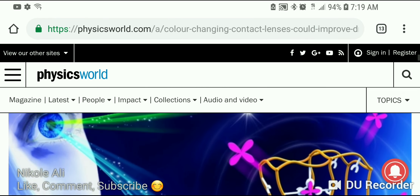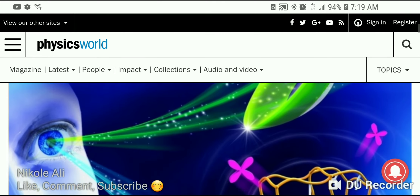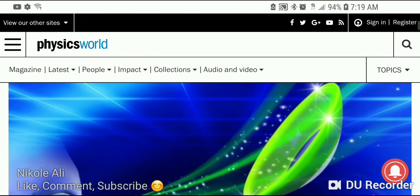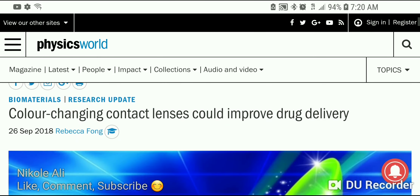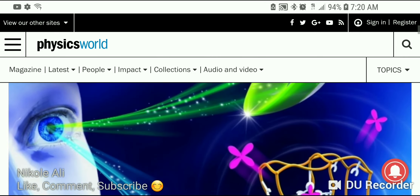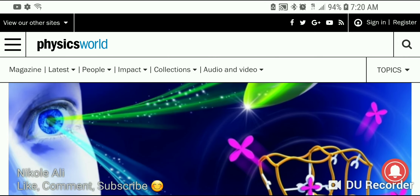This comes from Physics World — I'll leave a link to the article in the description box. They have now developed color-changing contact lenses that could improve drug delivery. Let me know what you think about this topic in the comment section — like, comment, share, subscribe, and I'll come to you with another video soon. Have a great day.